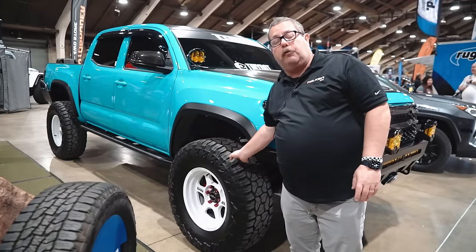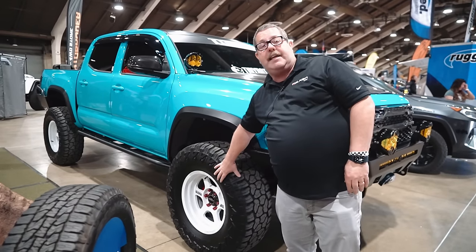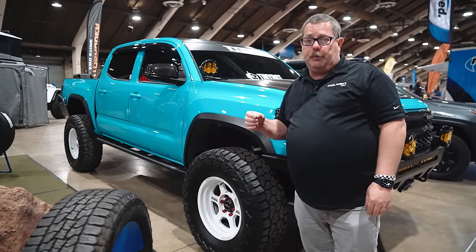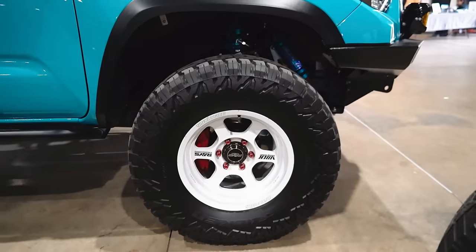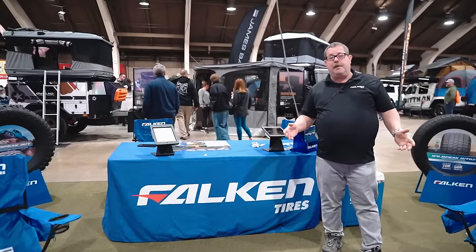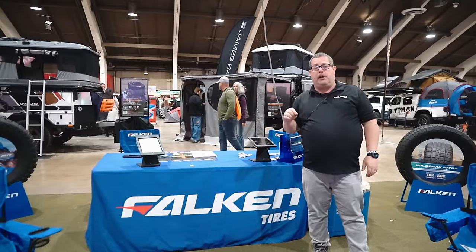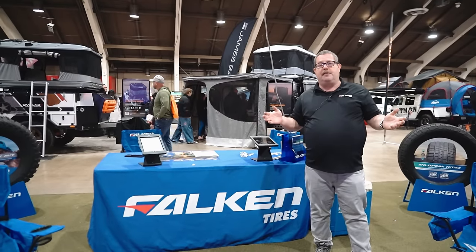In the Falcon booth we have a Toyota pickup truck running the Wild Peak RT rugged terrain tire — 50,000-mile warranty, great traction, strong sidewall, three-ply casing. Falcon offers road hazard protection on everything except our most enthusiast tire, for the first 1,000 miles. It's extremely quiet, comfortable, with great towing capabilities. You can find us at falcontires.com — go in and search by zip code to find dealers near you.